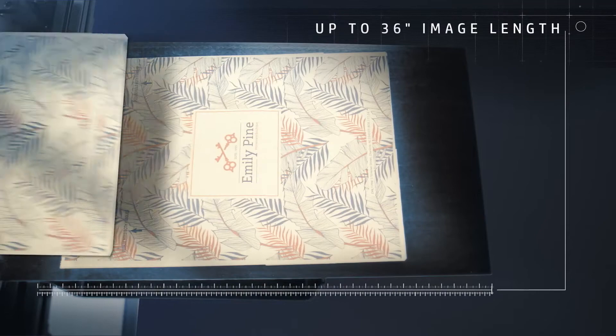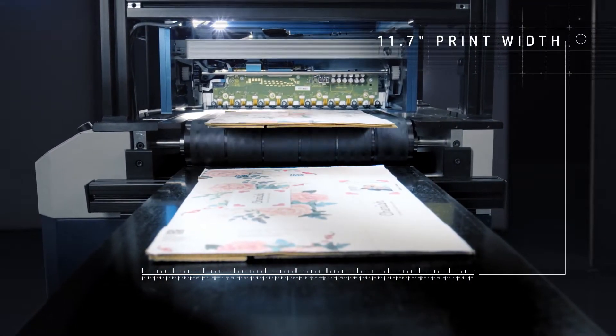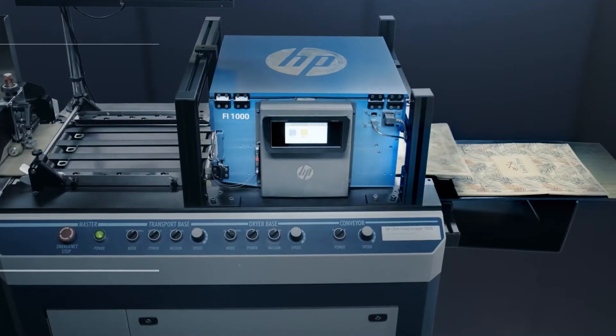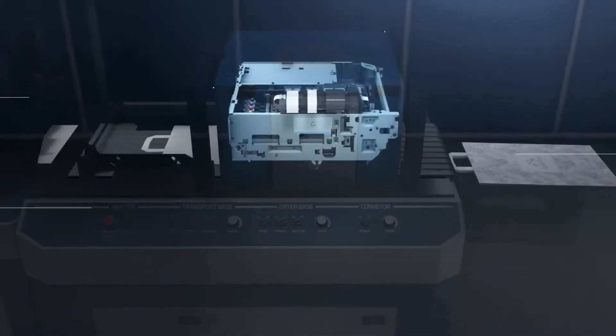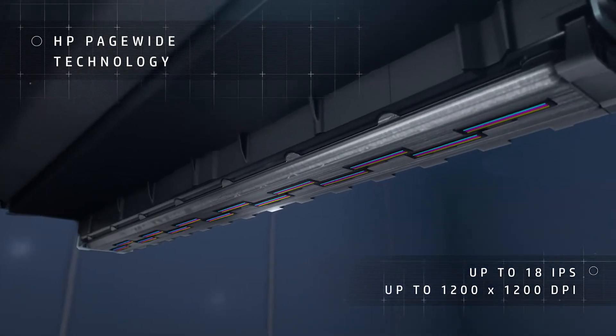Now you can enable your print service providers and in-plant customers to print wide applications on a tabletop footprint. HP PageWide technology enables high print speeds and outstanding image quality.